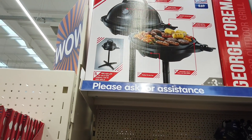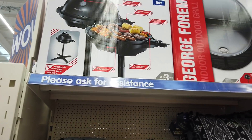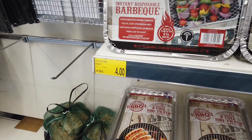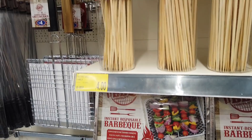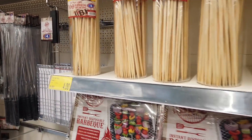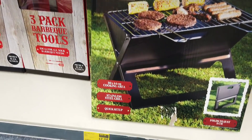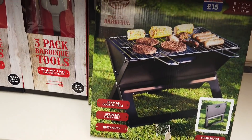At the top here you've got some George Foreman grills — £69.00 for that. You've got your instant barbecue here, £4.00, and the bamboo skewers — you get 100 for £3.00. This one's a fold flat barbecue for £15.00.